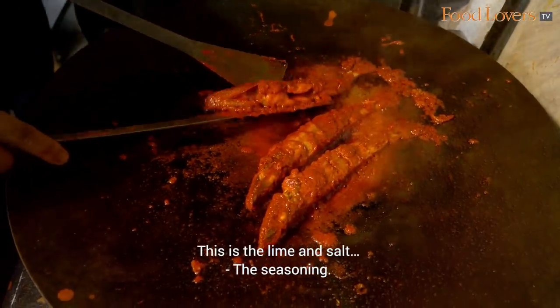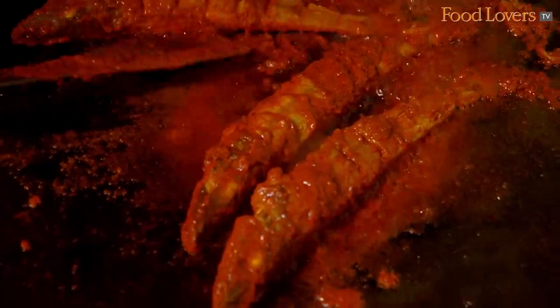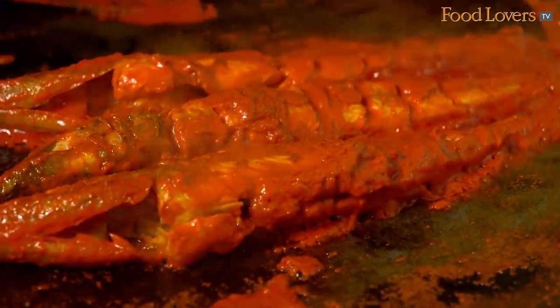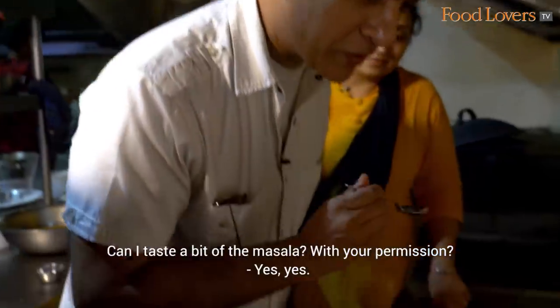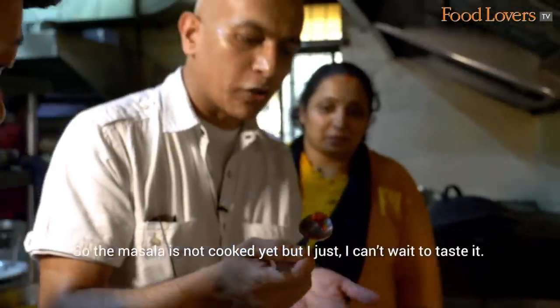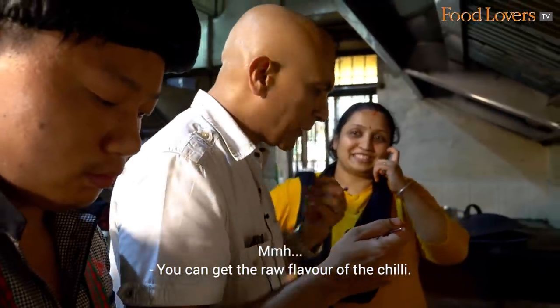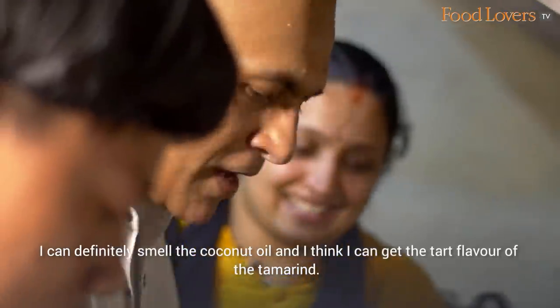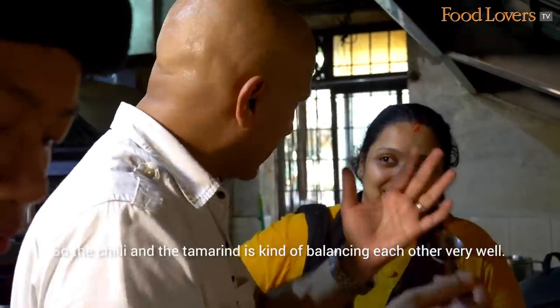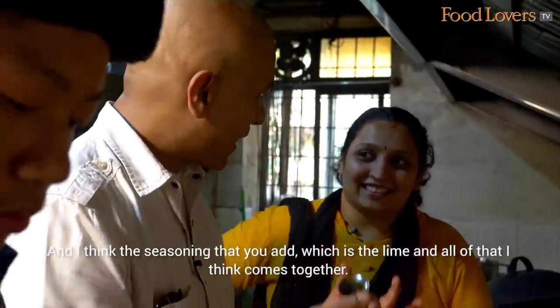This is the lime and salt water — the seasoning. Can I taste a bit of the masala with your permission? This masala is not cooked yet but I just can't wait. You can get the raw flavour of the chilli, I can definitely smell the coconut oil, and I can get the tart flavour of the tamarind. The chilli and the tamarind are balancing each other very well, and I think the seasoning of lime all comes together nicely.